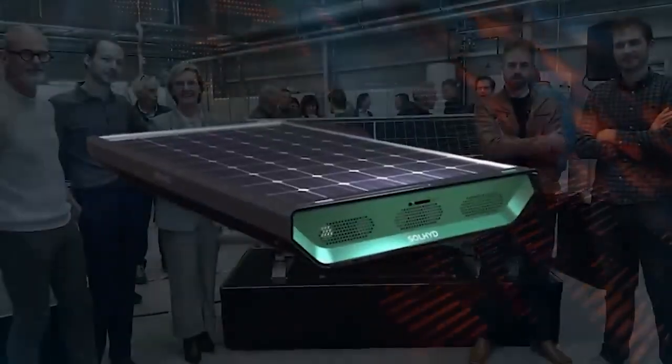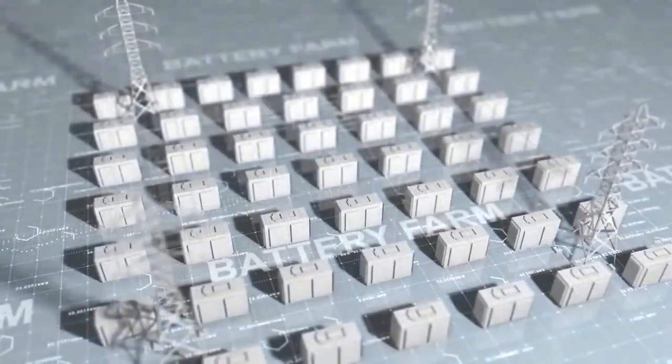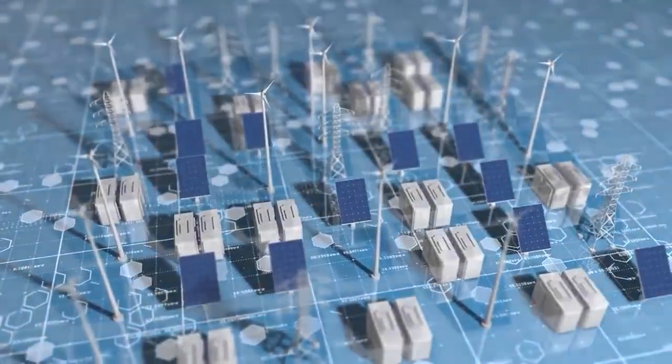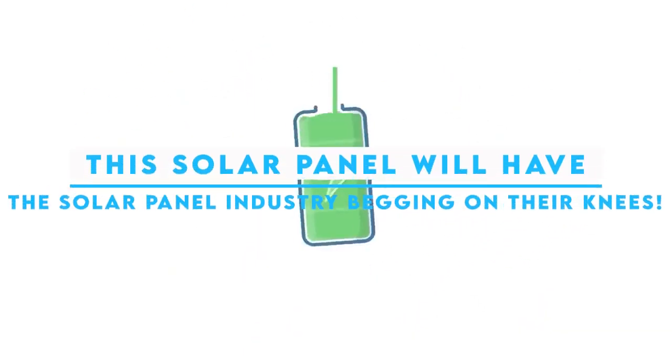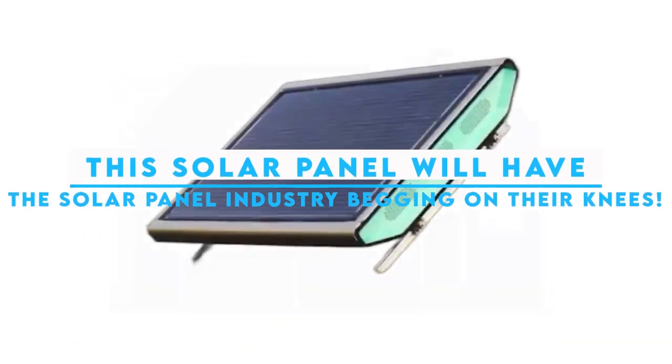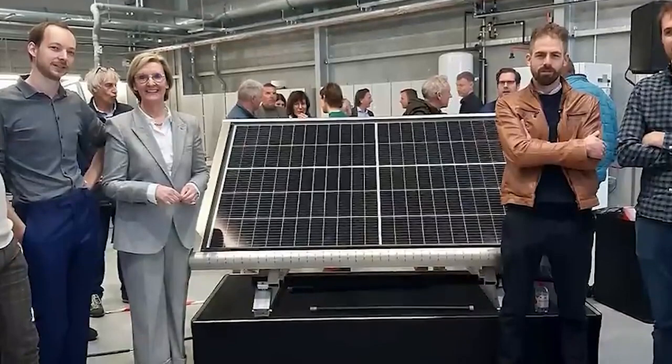Solheight's hydrogen solar panel is an incredible technological advancement that extracts water from the air and converts it into pure green hydrogen using solar energy. This breakthrough offers a promising alternative to expensive and limited battery systems, addressing critical challenges in the renewable energy sector.